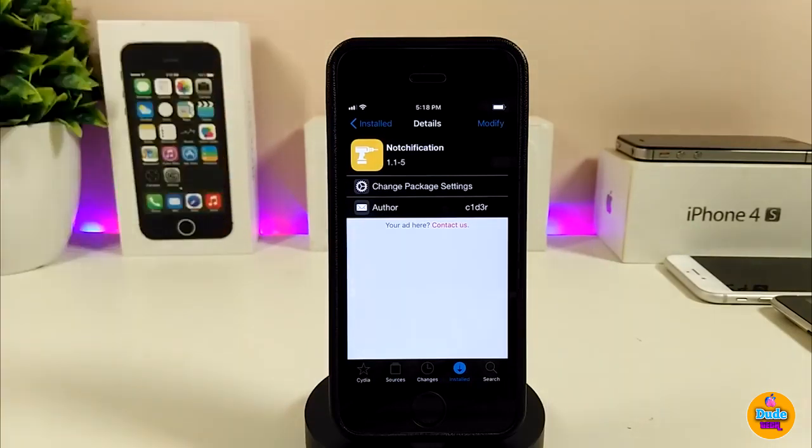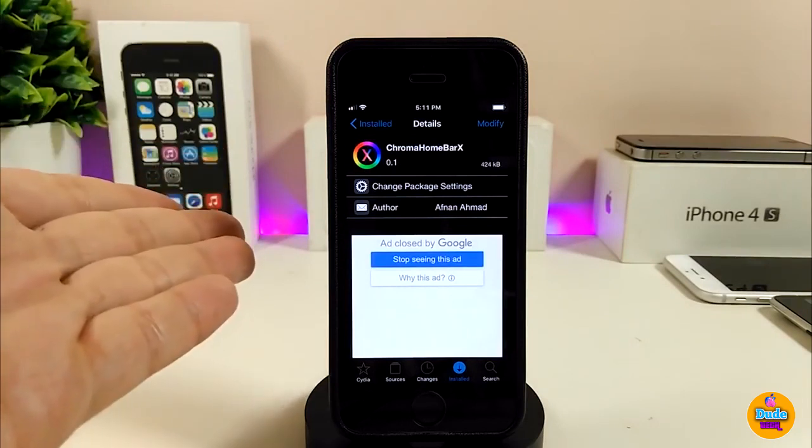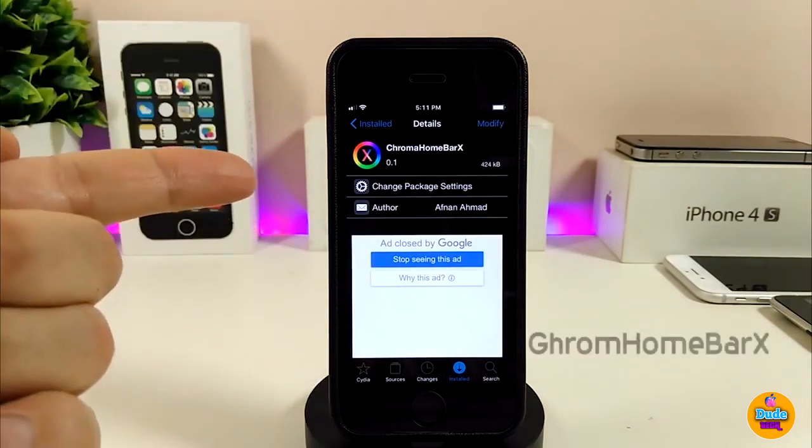Let me know in the comments if you like the notification tweak — give it a try if you want custom notifications. Now let's talk about the next Cydia tweak, which is really exciting.